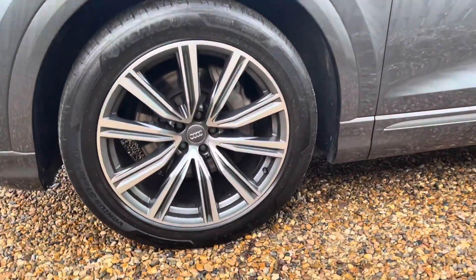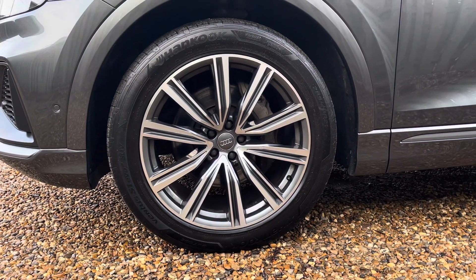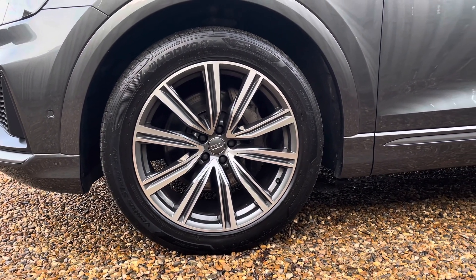The vehicle features these gorgeous 21 inch 5V spoke design alloy wheels in contrasting grey with a gloss turned finish, truly making a statement whilst you're out on the roads.